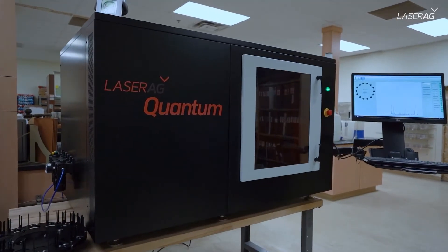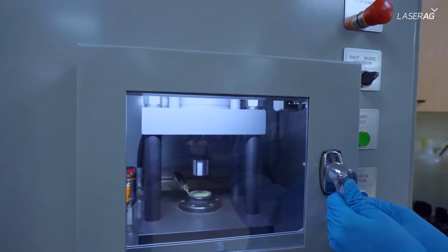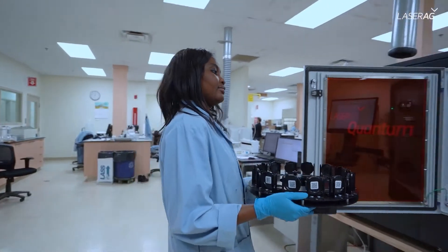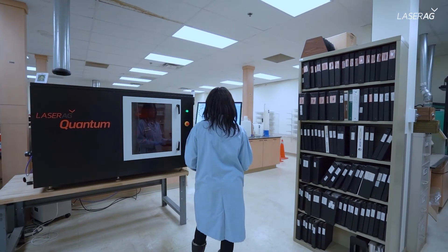Laser Ag simplifies sampling, shortens turnaround time, and increases overall efficiency to get the soil information farmers need as they implement new regenerative practices.